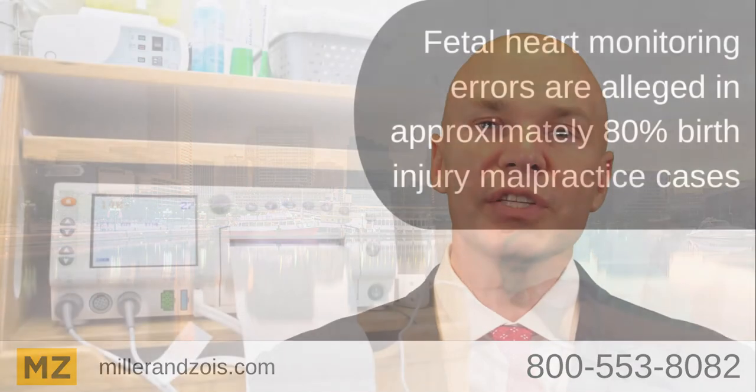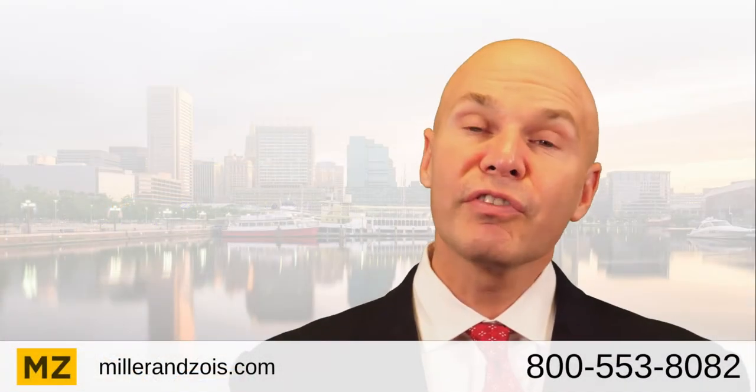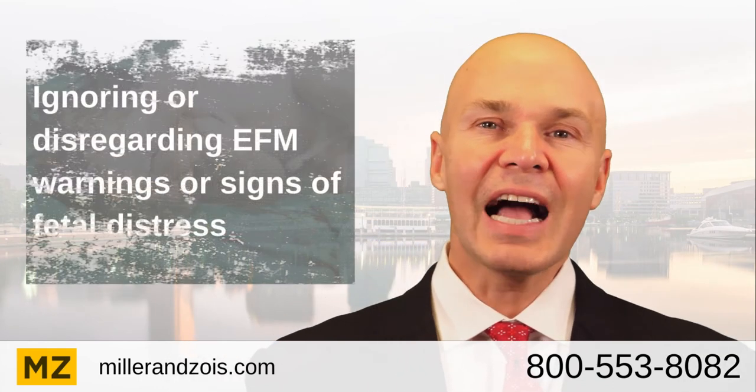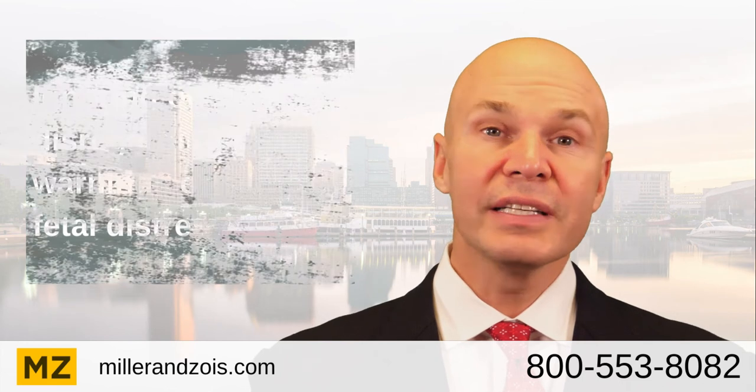A review of birth injury malpractice cases reveals that fetal monitoring mistakes tend to fall in one of three categories. The first is that doctors or nurses simply ignore the EFM warnings — the child is calling and no one is listening.